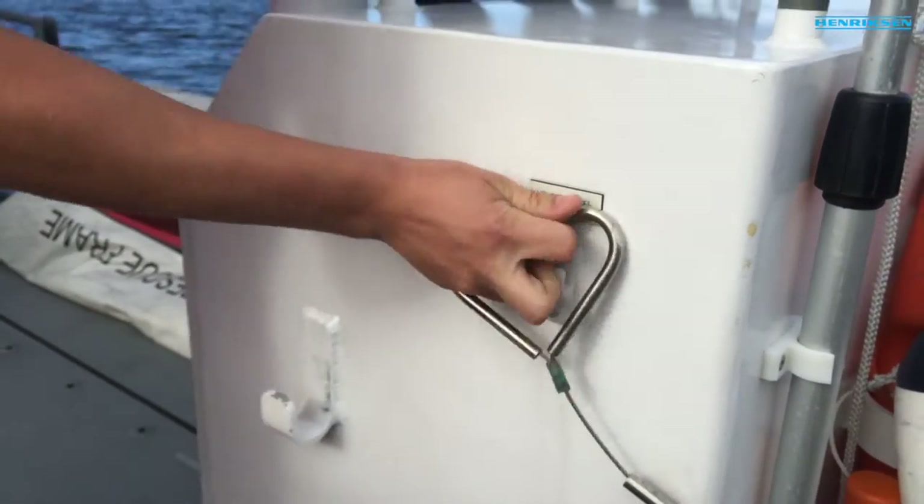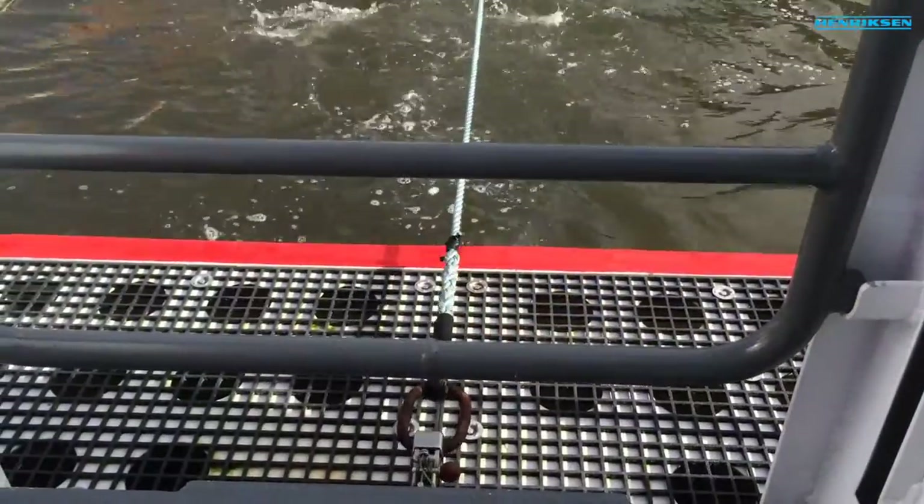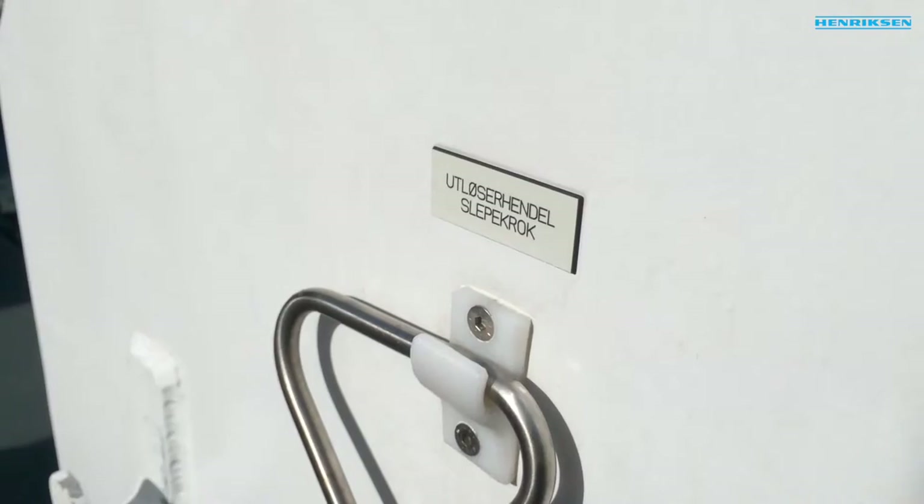If the crew onboard, for any reason, want to quickly release the towing line, they just pull the release handle, and the towing ring and towing line is instantly released.